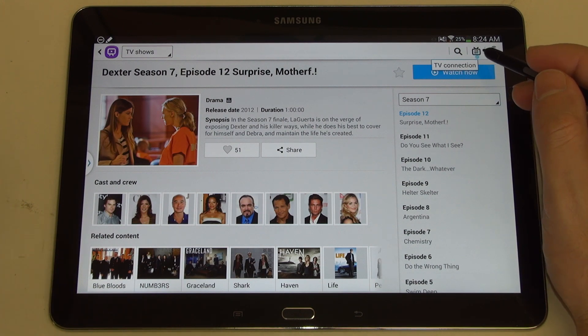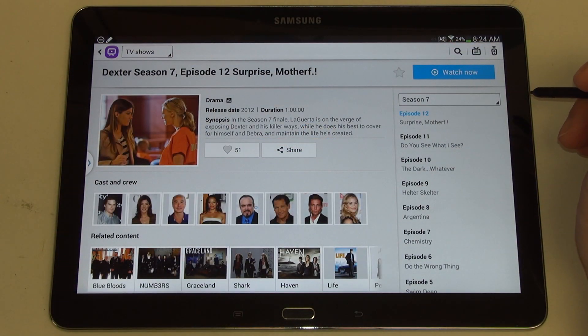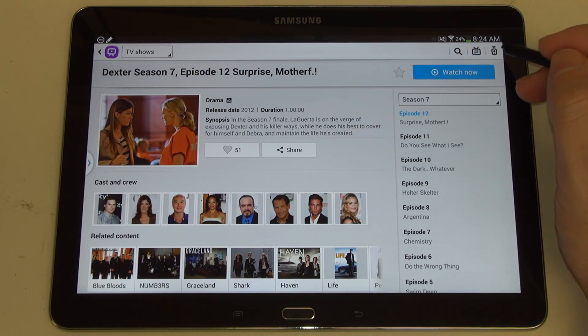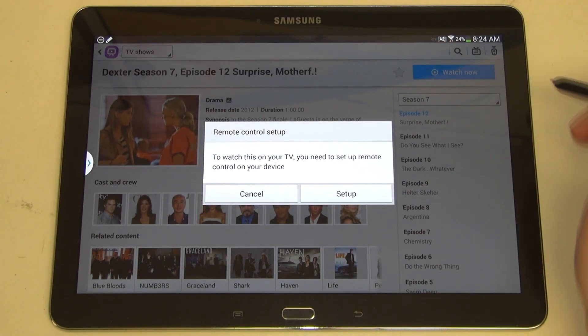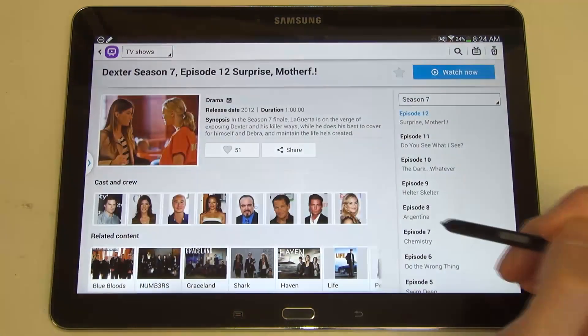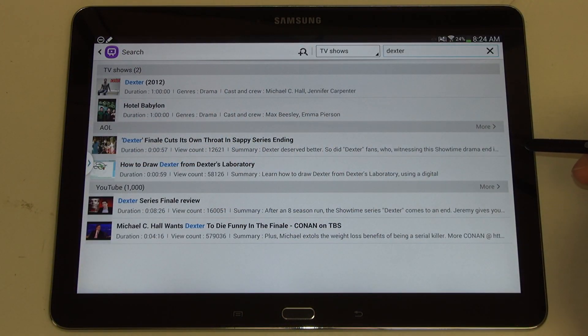This feature is the direct TV connection — the idea is to say 'I want to watch it now,' touch the button, and then it's on your television. I don't have that synced up here since I'm not in front of a TV, but that is how the WatchOn software works. And then finally there's the actual remote control. The remote control hasn't been set up, so that's another thing I would have to do, but that's basically how WatchOn works.